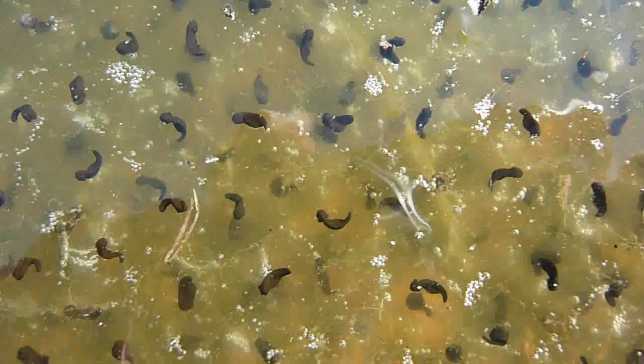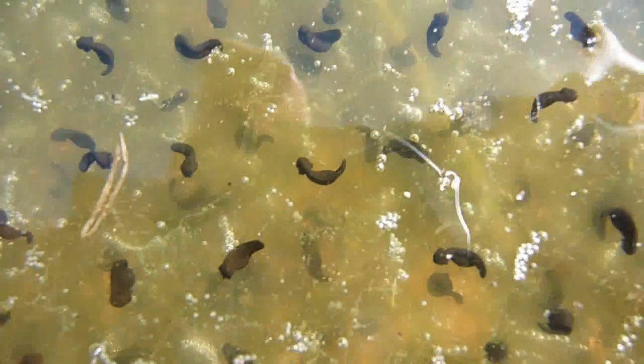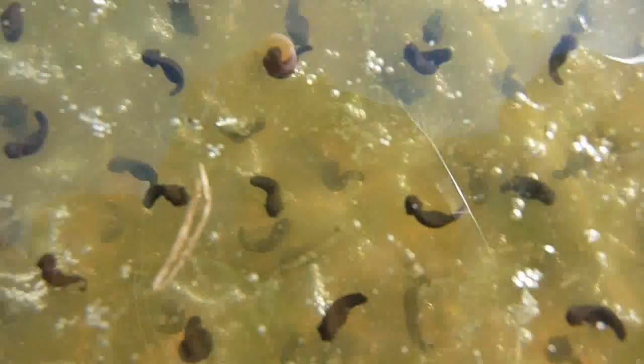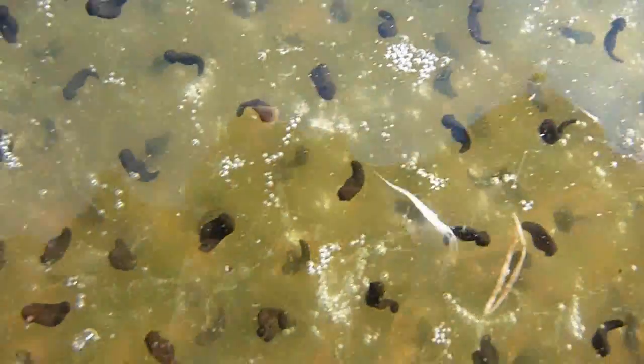After around a week, the eggs, which are laid in a large clump, will begin to develop, and seen here, the embryo within will form gills and a tail, and already they will be able to move.